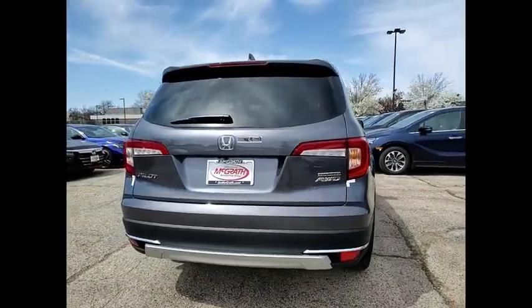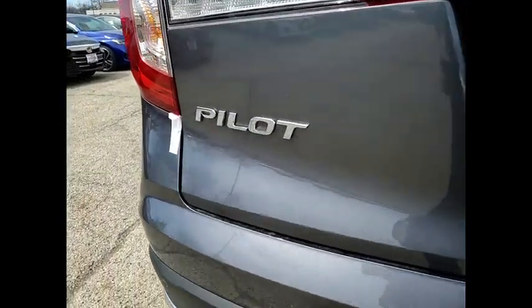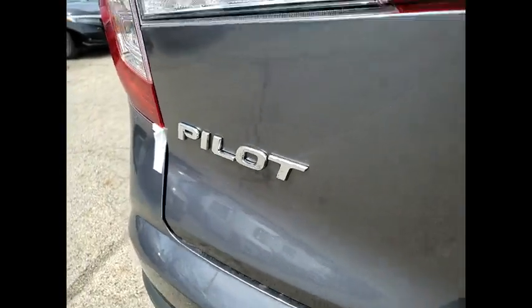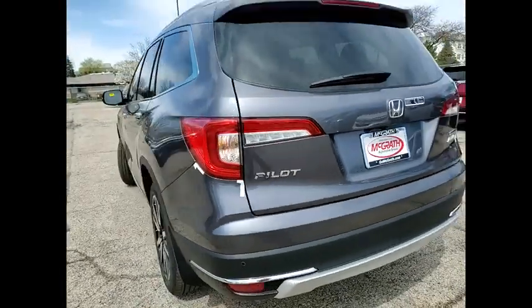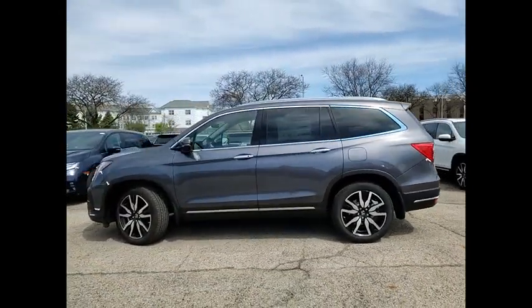Tire pressure monitor, blind spot monitor, all-wheel drive, heated mirrors, aluminum wheels, rear spoiler, remote engine start, power lift gate, brake assist, traction control. Your new ride is just a phone call away.